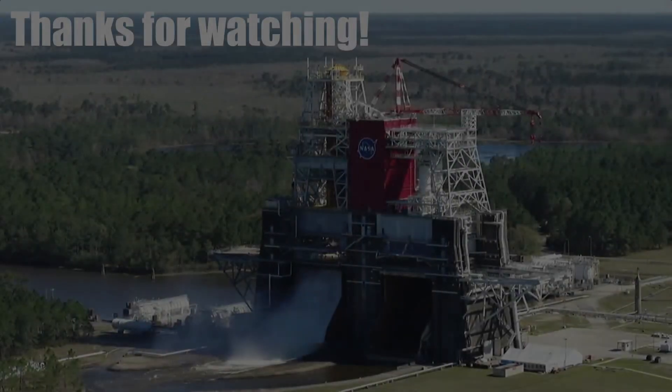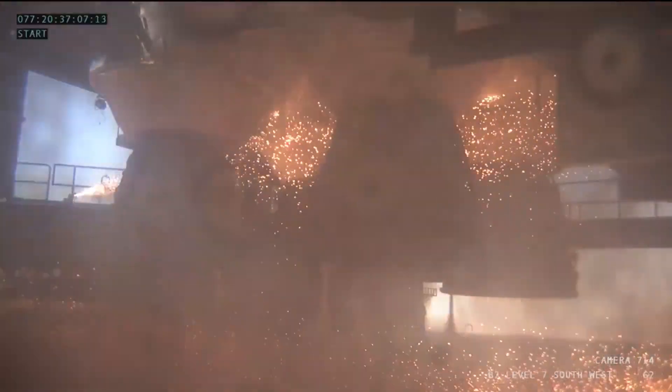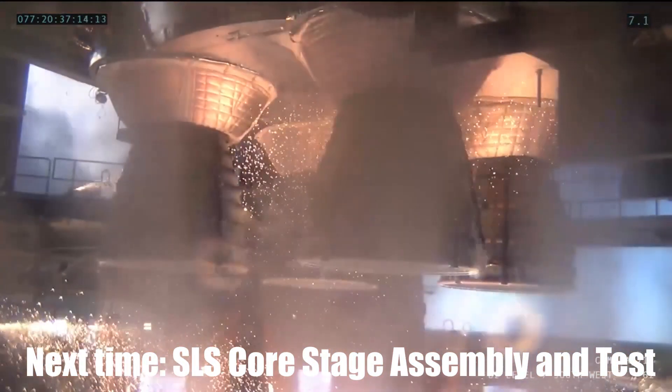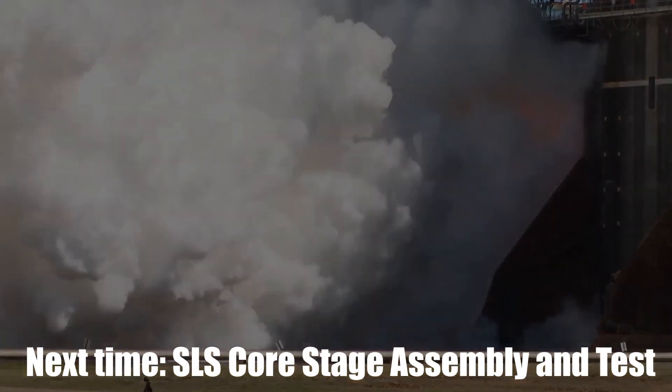H-boys on. Go for engine start. H-boys on, and engine start has been okay. And all personnel, we've got engine start and we're in for the plus count. All personnel, please continue to monitor your system, and GRAS is in control.